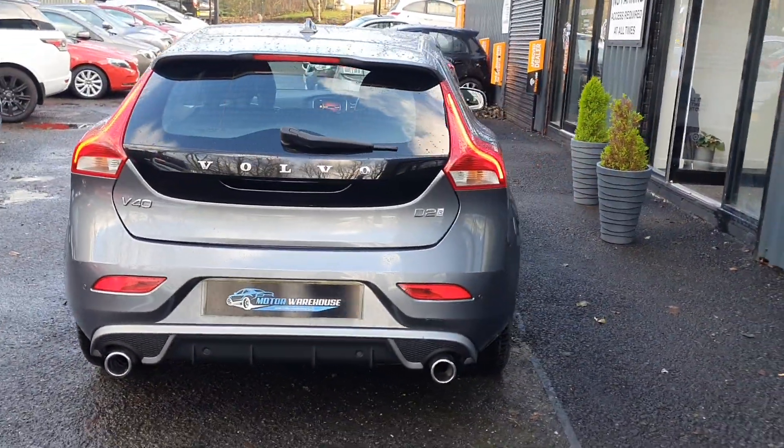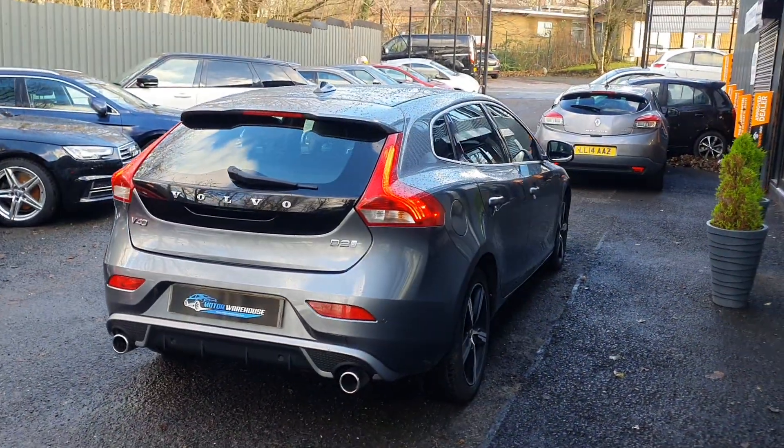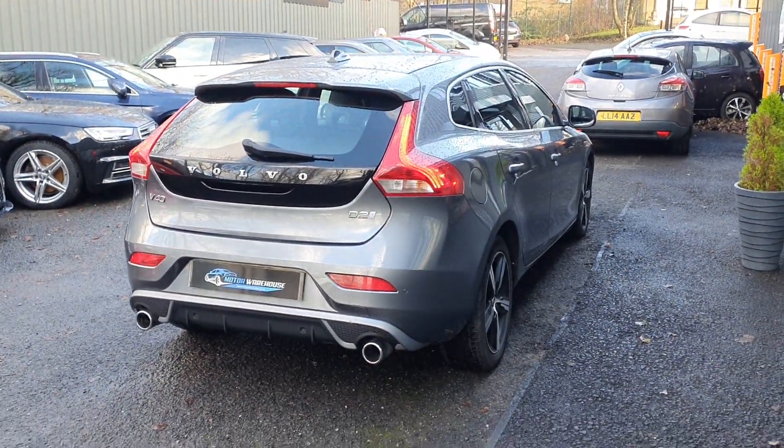Being a 2017, this is a ULEZ compliant and a clean air zone compliant vehicle, so there are no additional charges to drive in those particular zones.